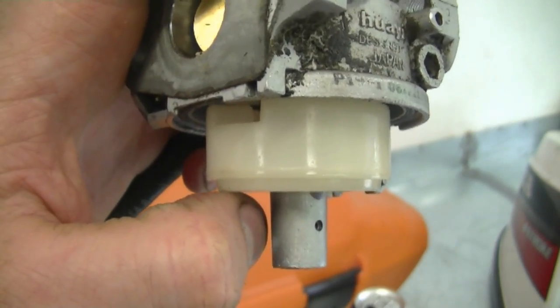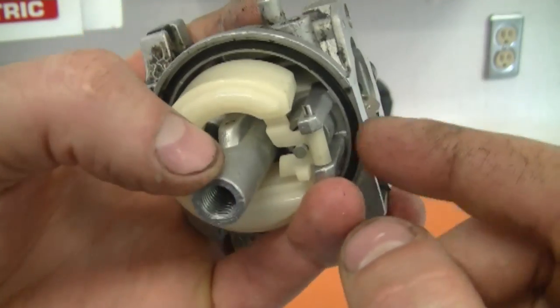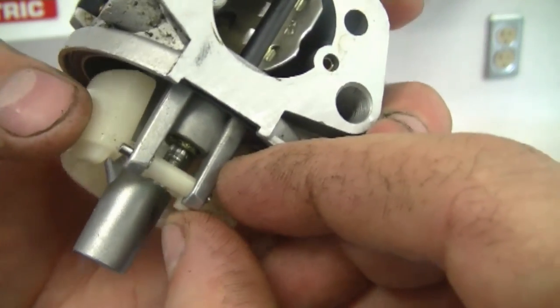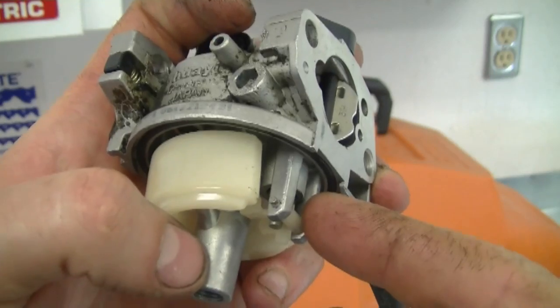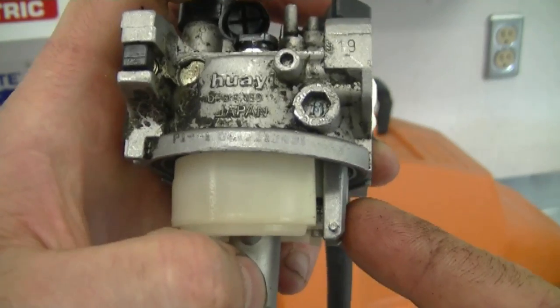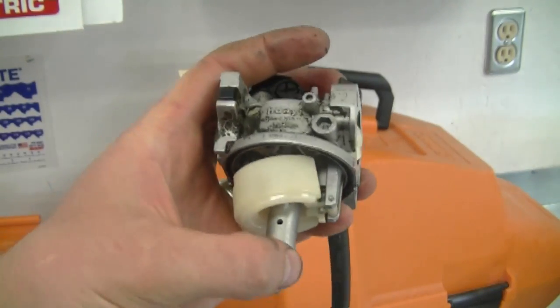When the float is up, you won't hear any air go through — and that's the way it should be. If you do hear air pass through when the float is up, you should replace the needle valve inside — it's just a small needle connected to the float. This can often be the cause of flooding engines, when the needle valve isn't stopping the flow of fuel when the float is up.